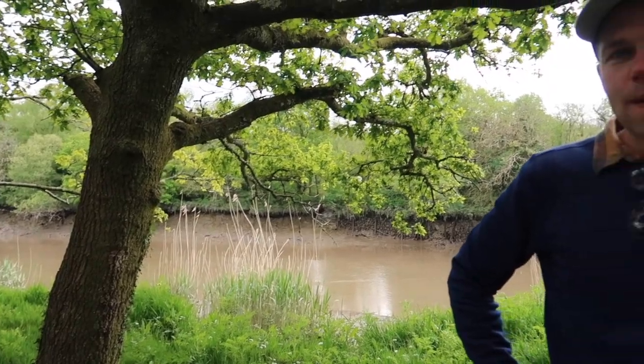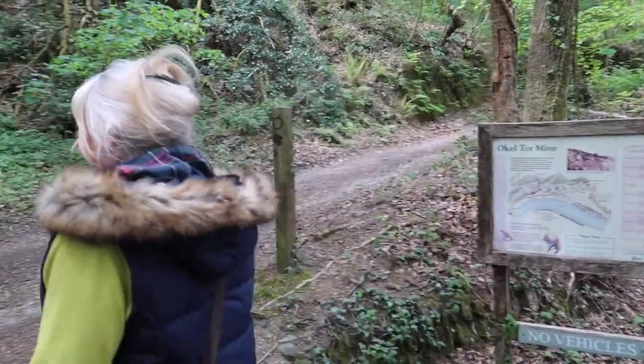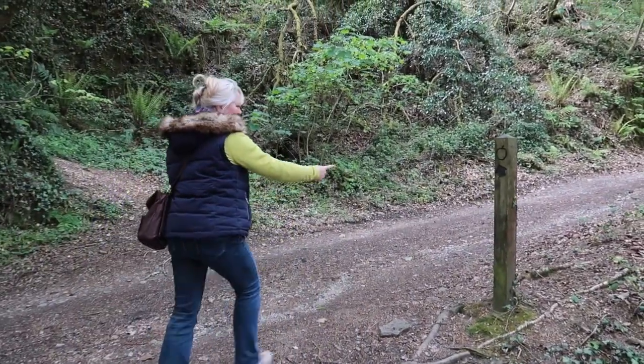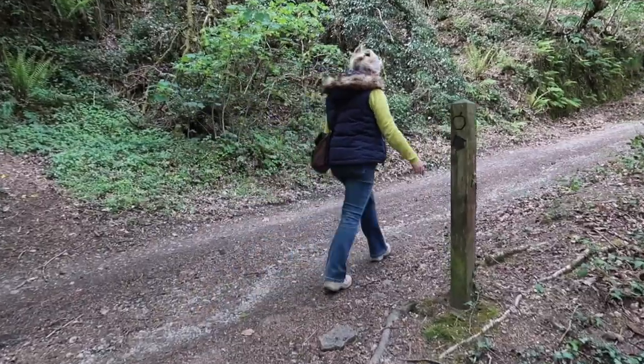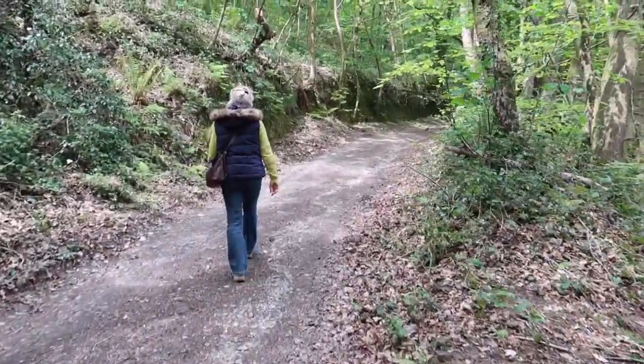We've reached the river again — quite nice to see it. After perusing the map, it's confirmed we shouldn't have come down those steps. So we've retraced our steps and we're now back onto the original track we were following earlier.